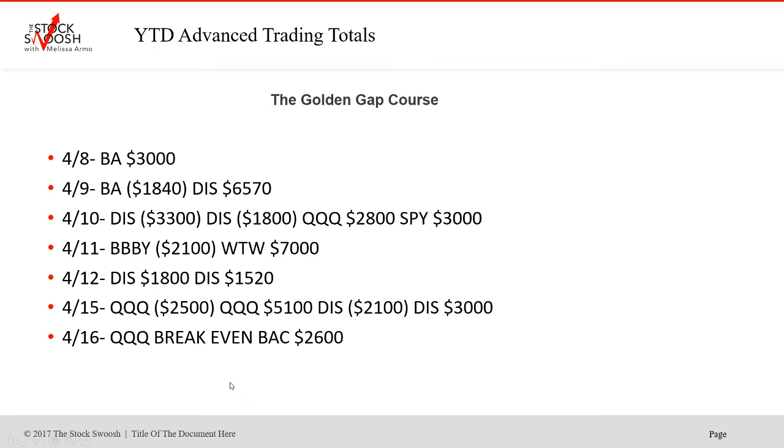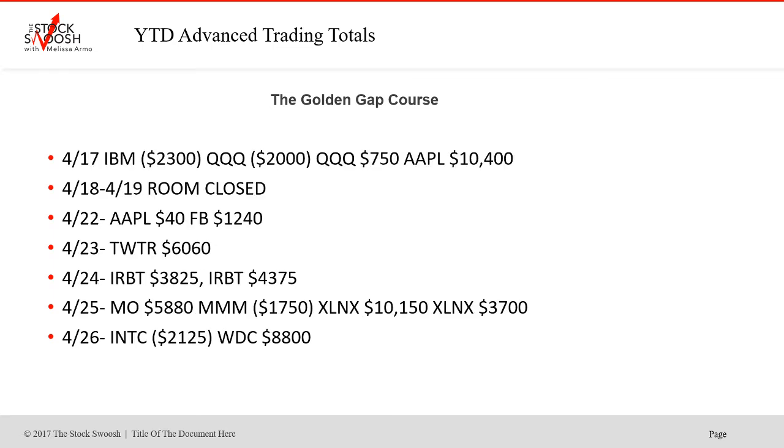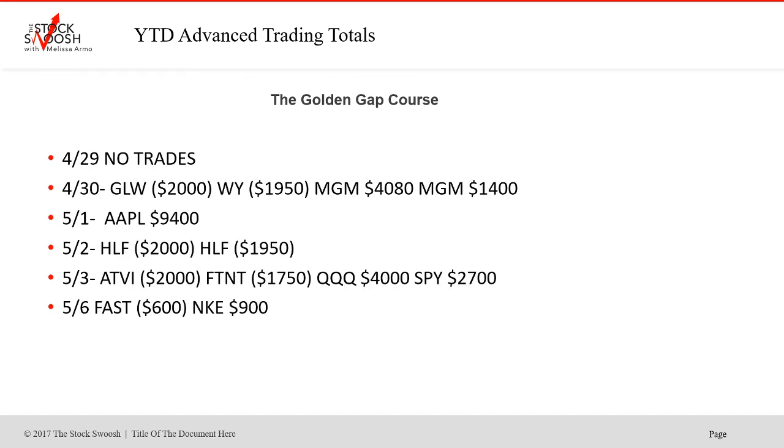WTW was a really nice gap back in April. Disney was a big winner for the options trade and we also did some day trades in Disney. We traded the market indexes a lot this year because of high volatility and big moves — sometimes long, sometimes short. Into April, Twitter was a nice earnings gap, IRBT had two trades, and XLMX was a big winner at the end of April. Then into May — still the busy earnings season.